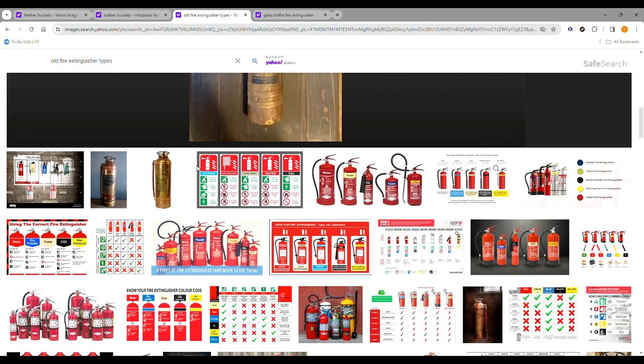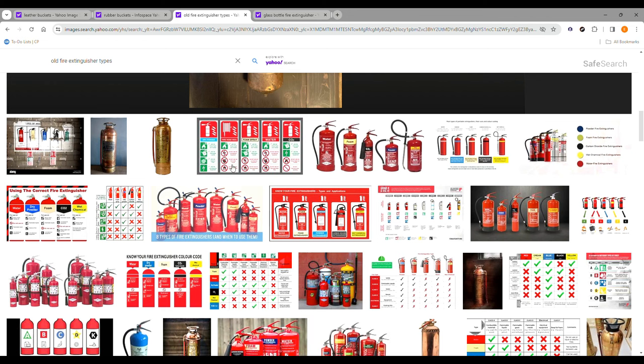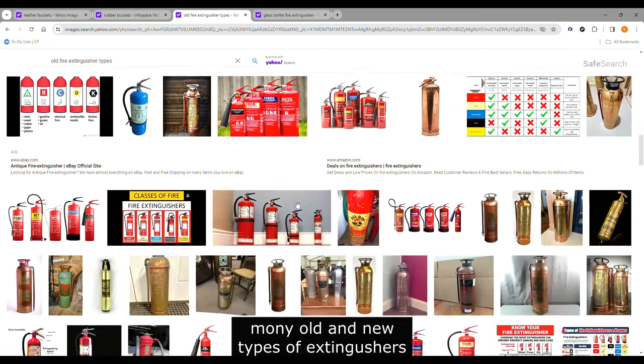Of course, around the world there are many other examples of fire extinguishers — foam, water, CO2, dry powder, and water fire extinguishers. Just like there are many types of guns, there are many types of fire extinguishers.